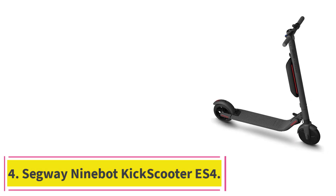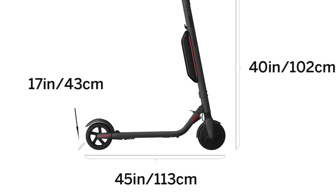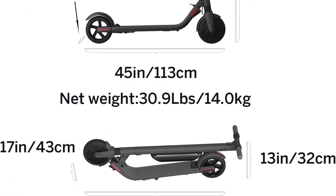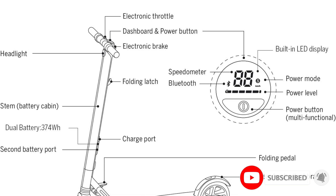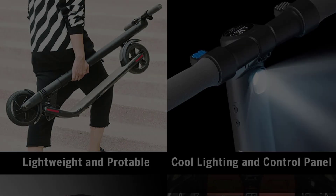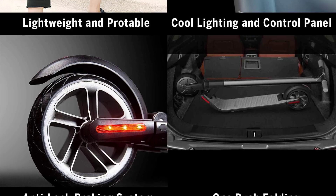At number 4: the Segway Ninebot Kick Scooter ES4. This ES4 kick scooter from Segway isn't as burly or beefy as the Max, but it's designed with safety in mind and can handle wet rides without shorting out. With a top speed of 19 mph and nearly 30 miles of range, it has a bit more kick than other choices with a similar size and weight. It also has a customizable LED light system under the deck, as well as both front and rear LED lights that increase your visibility on dark roads.